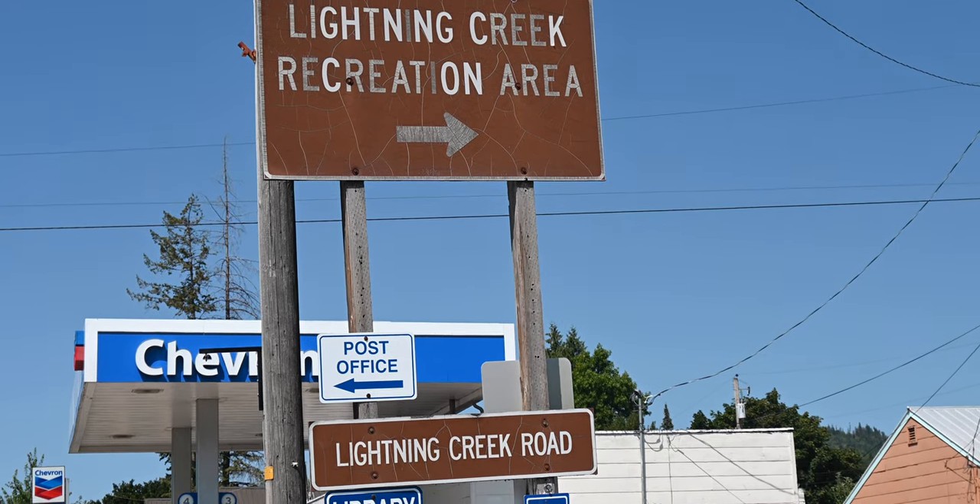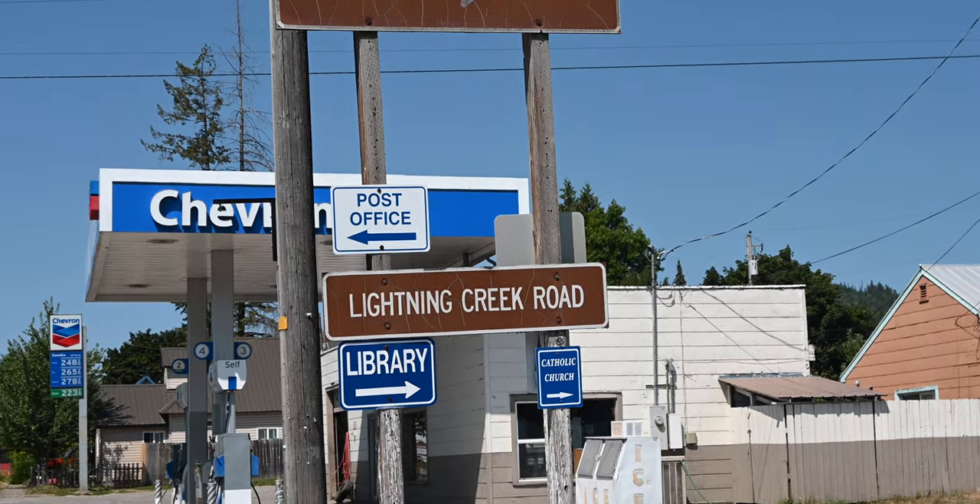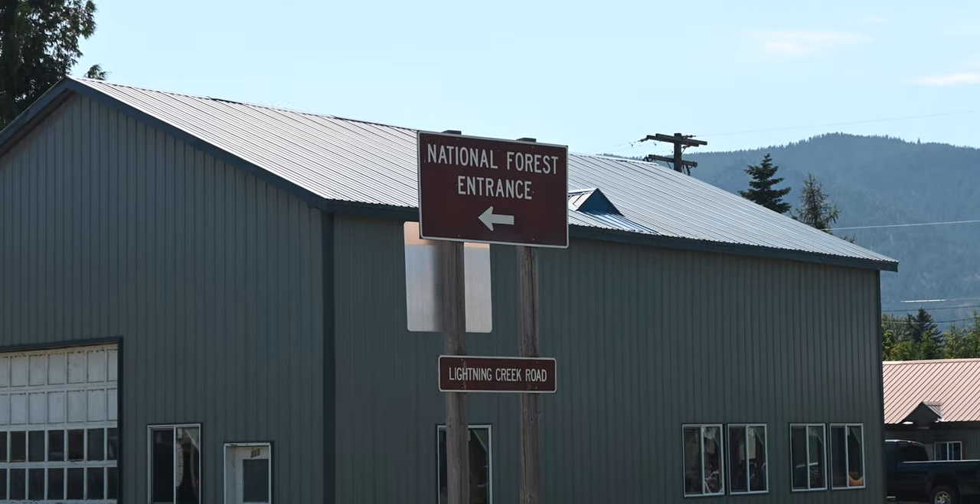To get to Lightning Creek Road you can follow the signs downtown, but we'll also leave coordinates in the description below, where you'll also find a link to our full campsite review.